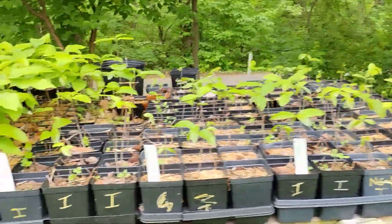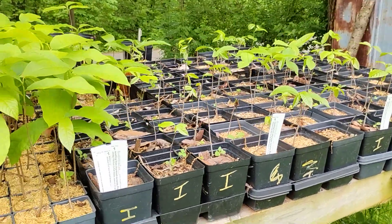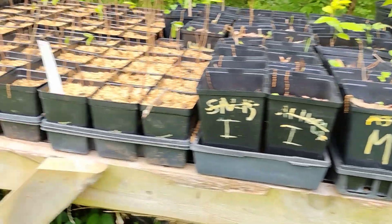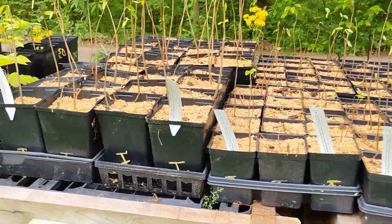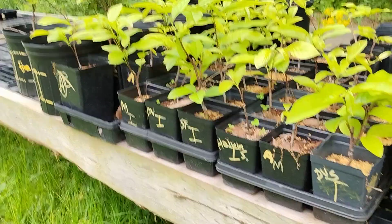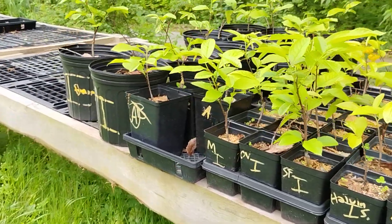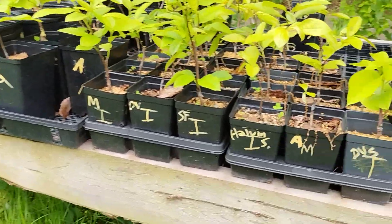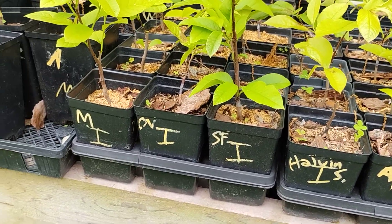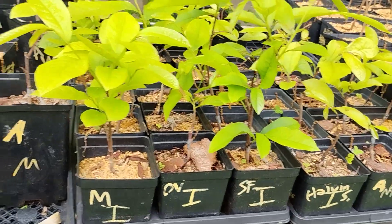Pawpaws — tons of seedling pawpaws right now: quart pots for $8, little three-inch pots for $4, gallon pots for $16. We do still have a decent number of grafted pawpaws: quart pots for $16, gallon pots for $20, and two-gallon pots for $34. In quart pots we've got Davies, Atwood, Halvin, Sunflower, Overlease, and Mango.